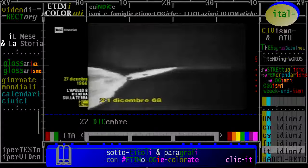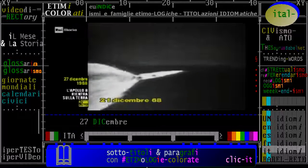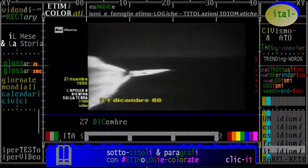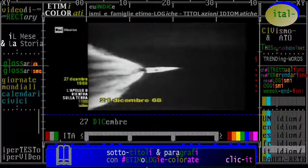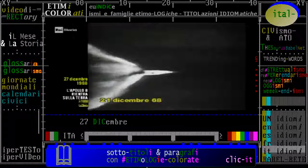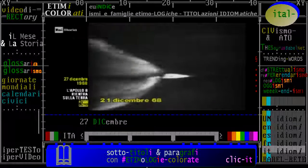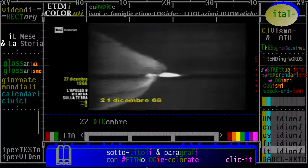Tra poco, a due minuti e mezzo dal lancio, assisteremo al distacco del primo stadio, che ha portato l'Apollo a 60 km d'altezza dalla Terra. Il secondo stadio ha spinto il veicolo spaziale in sei minuti a un'altezza di 189 km. Poi, il terzo stadio, lo stesso che ha fatto compiere all'Apollo il primo balzo verso la Luna, ha immesso la navicella di Borman, Lovell e Anders in orbita intorno alla Terra.